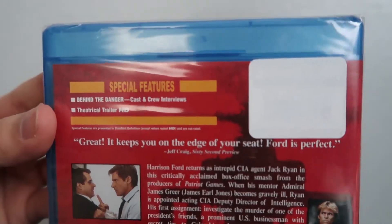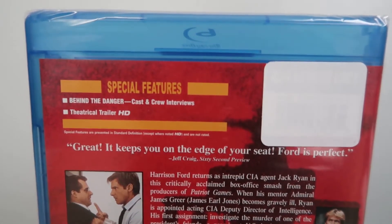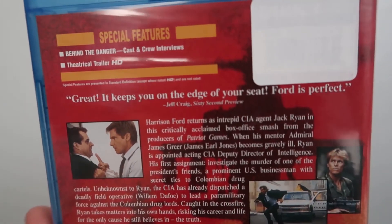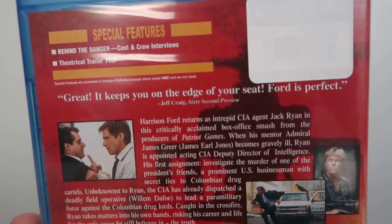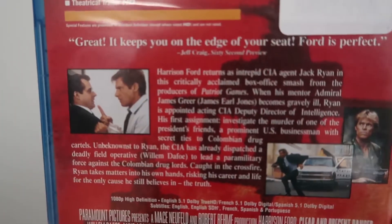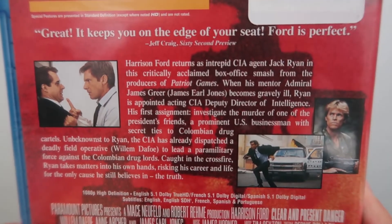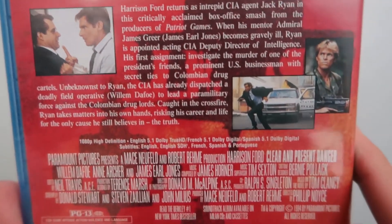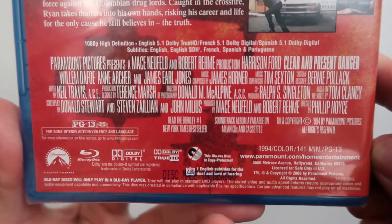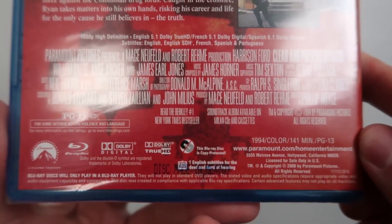On the back you've got the list of special features — doesn't look like much. Looks like we've got only a couple of special features, so not much in terms of special features. There's a little blurb that reads 'Great, it keeps you on the edge of your seat — Ford is perfect,' from Jeff Craig of 60 Second Preview. Got some screenshots of the film and a description. Down here you've got your technical specs and credits. This movie is rated PG-13 for some intense action violence and language.